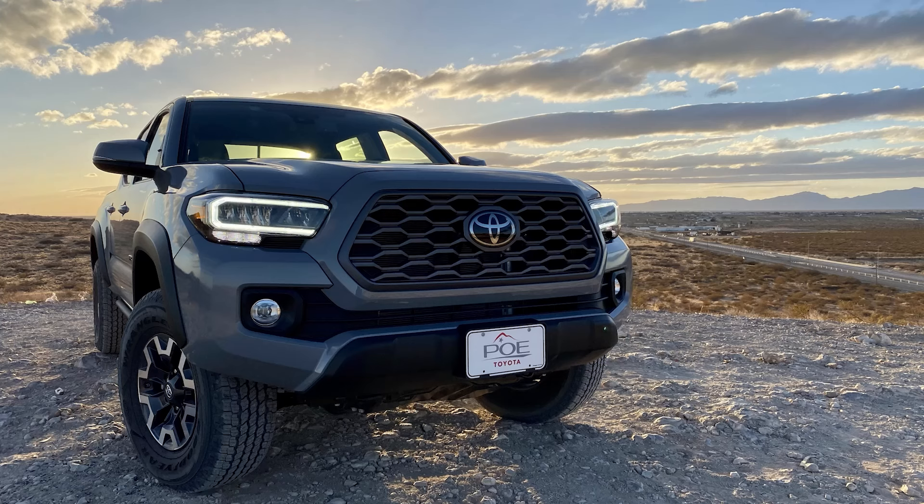I used to have a 2021 Tacoma TRD Off-Road. The steering feel sucked because it's way too light.